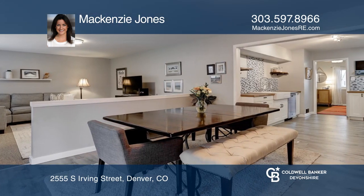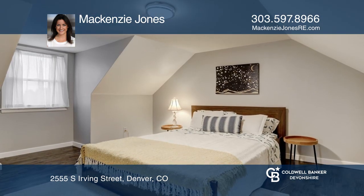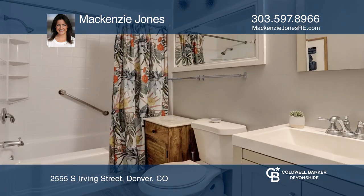Rounding out the main floor is an office, a full bath, and a main floor bedroom. Upstairs, there's an updated bath and two additional bedrooms.